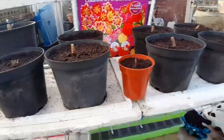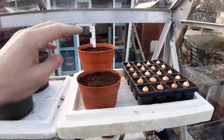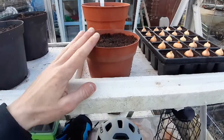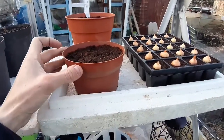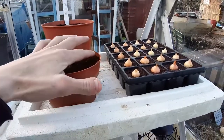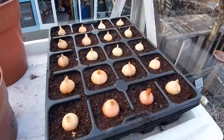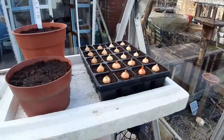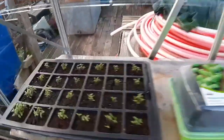Over here we have elephant leeks, and these are pumpkins — I might have done them a little bit too early but I'm just having a bit of fun. I've also put these onion sets in today. It does say I can put them in in March, but they're under glass so I can't see it being a big problem.